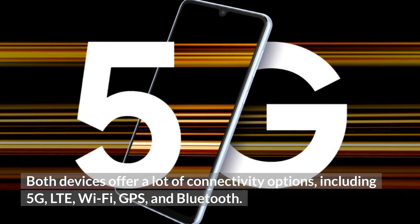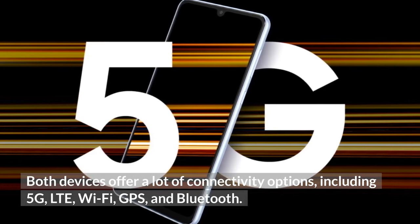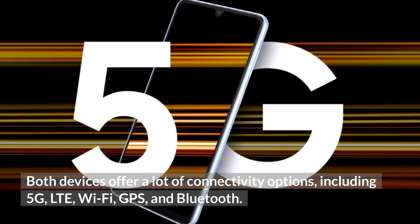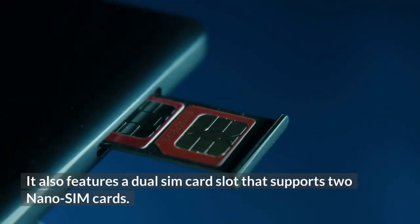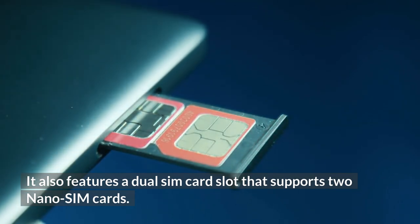Both devices offer a lot of connectivity options including 5G, LTE, Wi-Fi, GPS, and Bluetooth. They also feature a dual SIM card slot that supports 2 nano SIM cards.